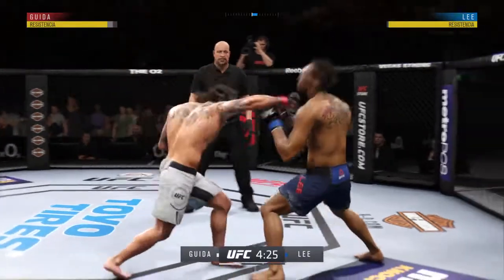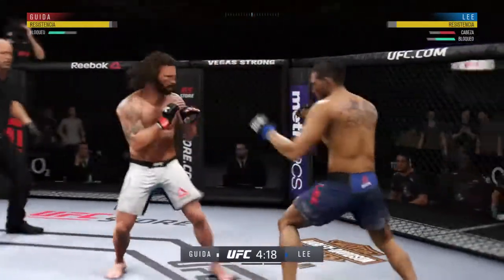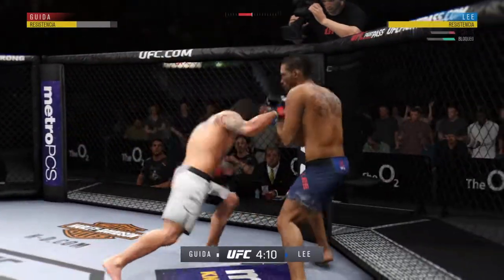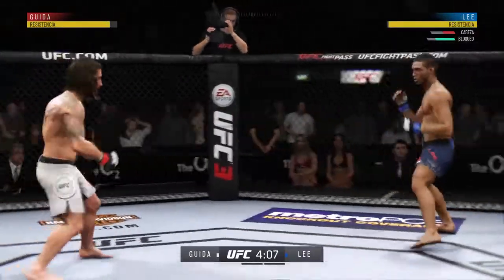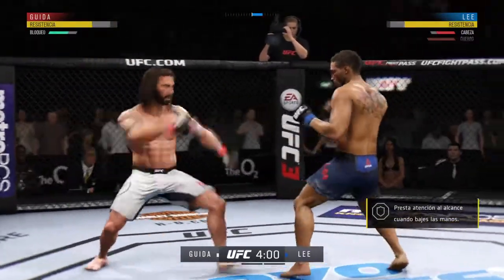Tagged up, moving well, good combination. Here we go with round one — let's see how early he can find his range when it comes to the kicking game. We mentioned it on his walkout tonight: massive power in those kicks. Let's see how he chooses to use them.